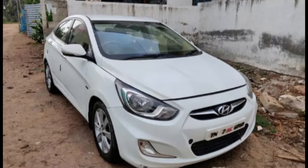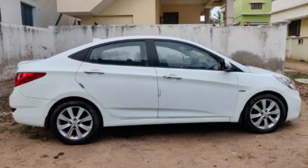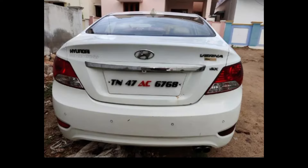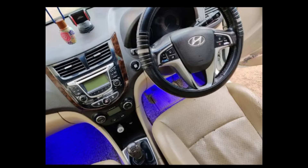The Hyundai Verna has a very new interior. The location is in Thiru Chandur. It is very well maintained. You can contact the owner.